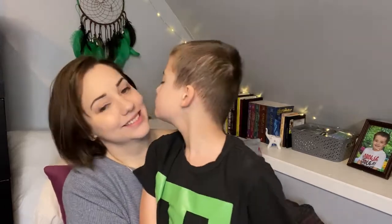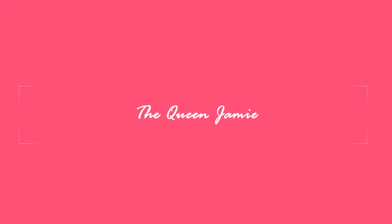We're going to Universal Studios! Hi, my name is Jamie and welcome to my channel. Today I'm going to be showing you what I'm packing in my suitcase for my trip to Universal Studios.